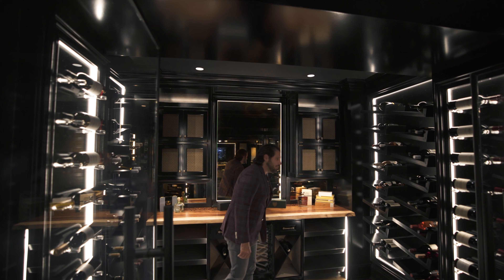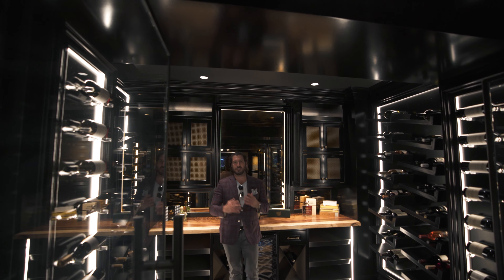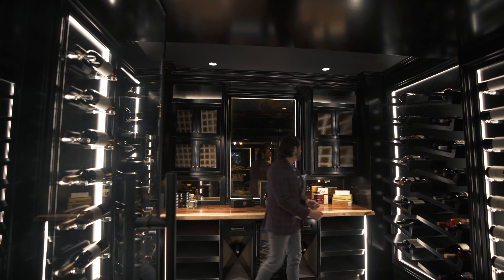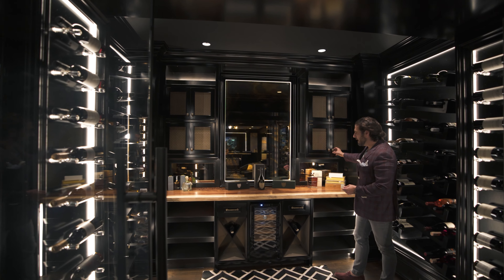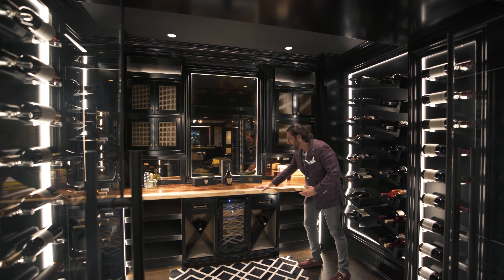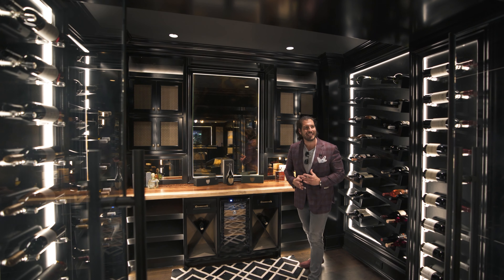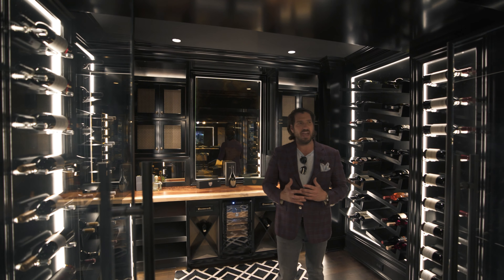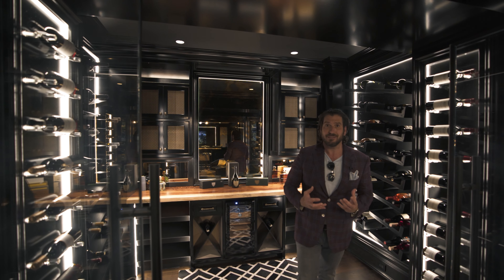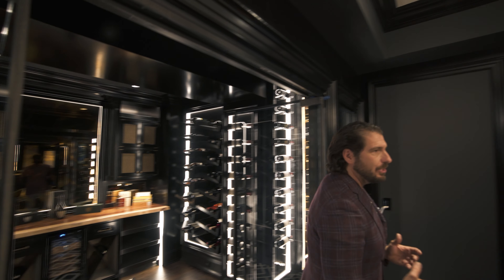We've got our humidor and all our wine bottles — it is temperature controlled in here. I love what he did. Look at things like these brass knobs carried throughout, the lines, the epoxy on the natural wood. Everything he did is just a wow factor and a statement. To me this is just ridiculously insane — I love this.